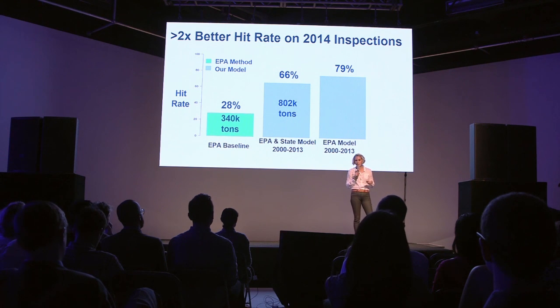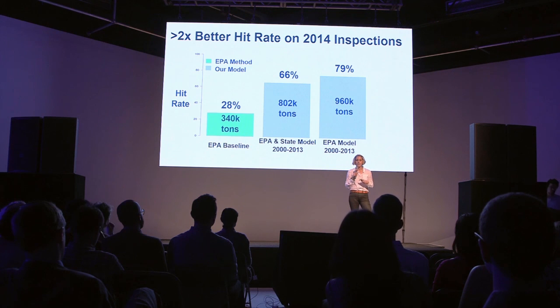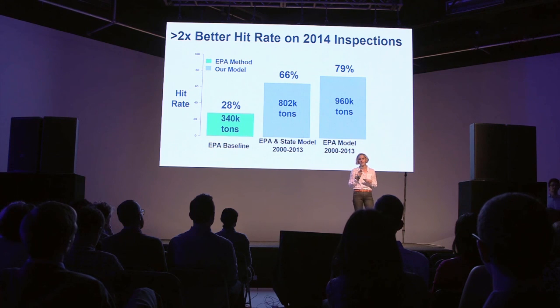Our best performing model, which the EPA is going to actually test in the field, is achieving a 79% hit rate, which means 960,000 tons of pollution can be kept out of the environment.